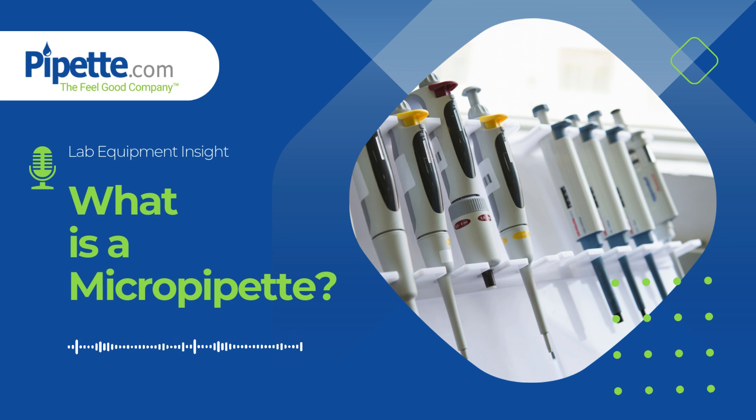The construction of a micropipet might seem complex, but each part plays an essential role in delivering precise volumes of liquid. Components like the plunger, volume adjustment dial, and disposable tips all work together to aspirate and dispense liquids accurately. Choosing the correct pipette tip is just as critical — using the wrong tip can compromise the accuracy of your results.